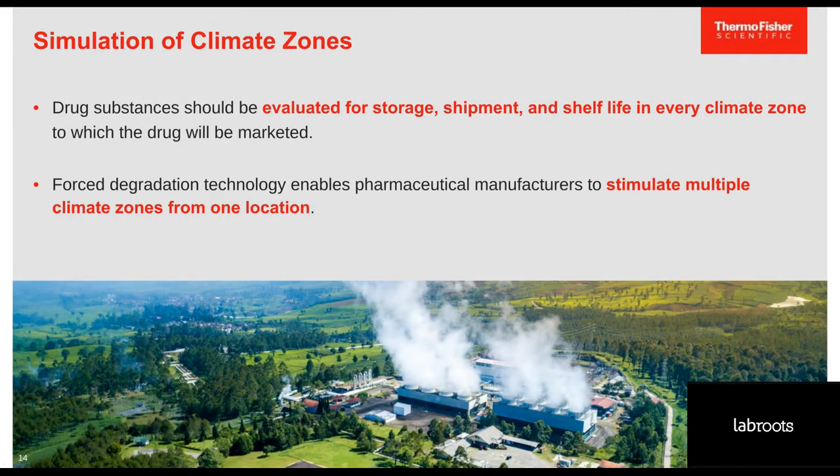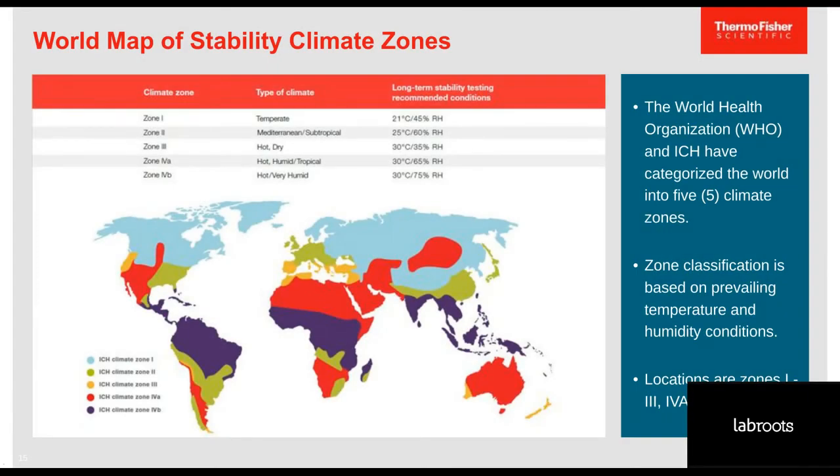Drugs are most often developed under time pressure and limited resources, yet manufacturers are responsible for evaluating drug products for storage, shipment, and shelf life in every climate zone the drug will be distributed. Fortunately, forced degradation studies can simulate multiple climate zones from one site. The World Health Organization and ICH have divided the world into five climate zones with specific temperature and relative humidity ranges. For example, zone one is made of temperate zones including parts of North America and Asia, while zone five has hot and very humid conditions and includes parts of South America, Africa, and Asia.